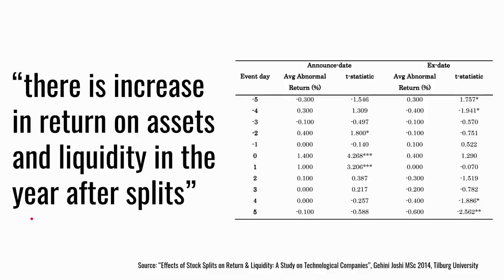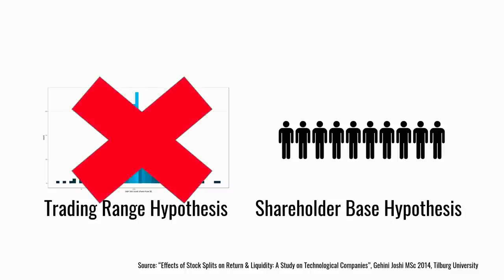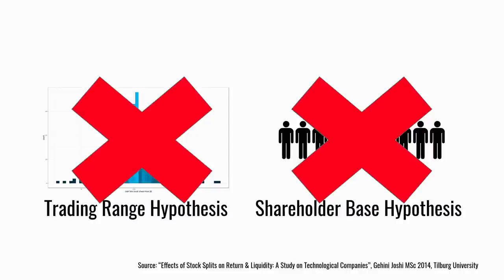She also tracked stock prices for a whole year after the splits and found significant increases in both return on assets and liquidity. She tested the trading range hypothesis — the idea that aligning share price with peers makes it more attractive — but found it was not supported by the data. Neither was the widening of the shareholder base, which is somewhat surprising given that's the justification most commonly given by companies for doing stock splits.